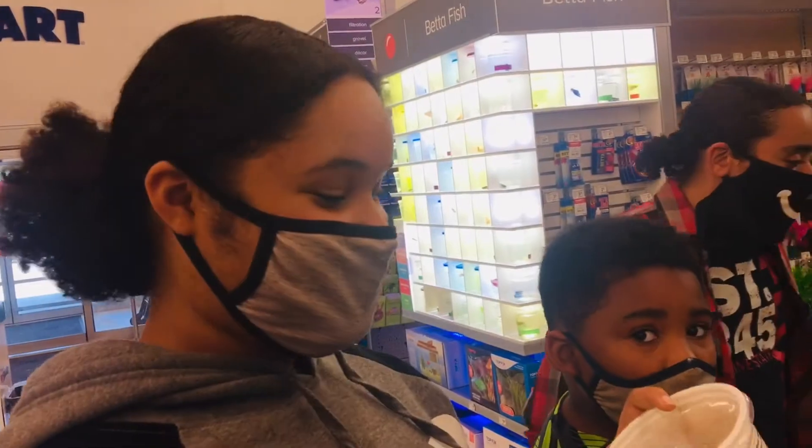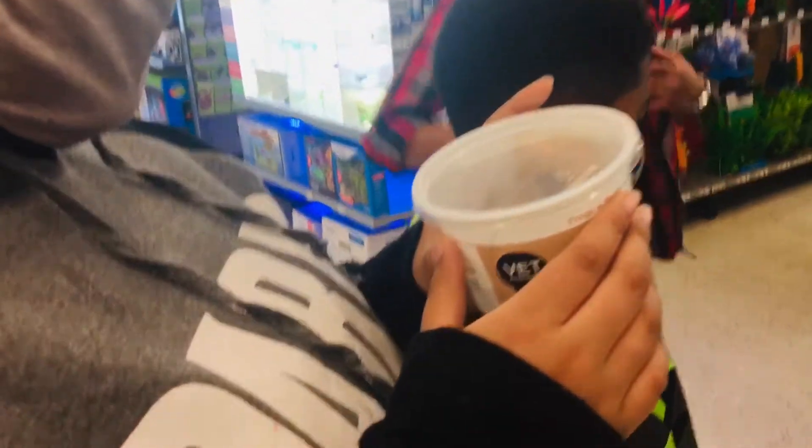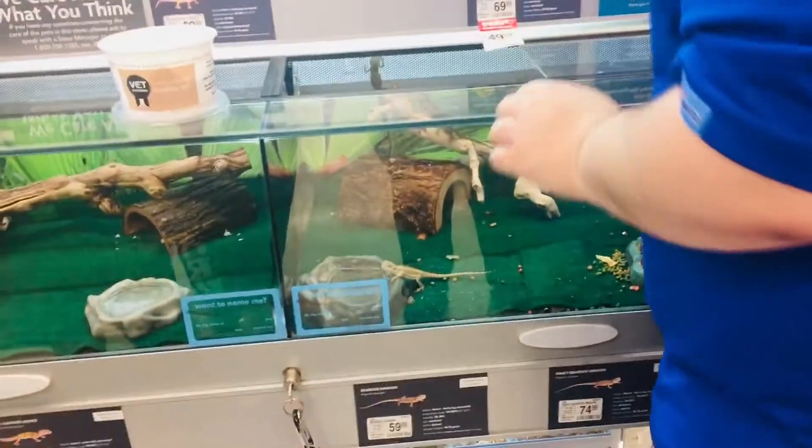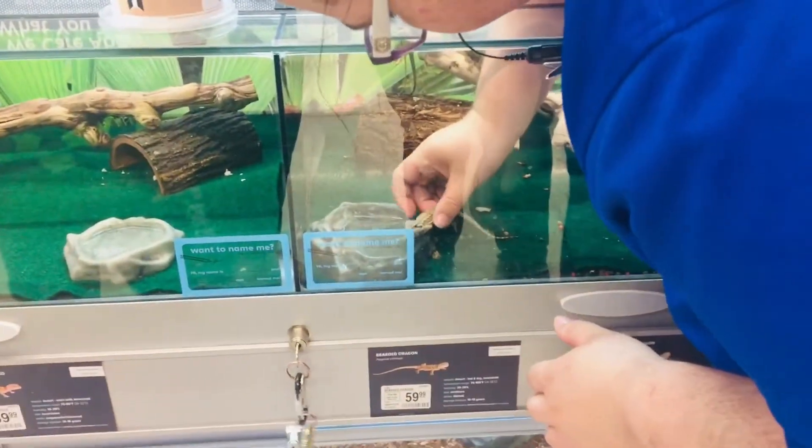How do you feel? Good. Excited. She's got hers. Now CJ's waiting to get in. This is Lola. He's ready to go. Look at him — he's like, I'm ready to go.